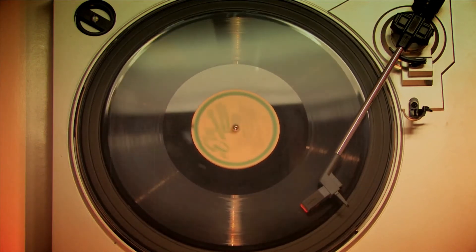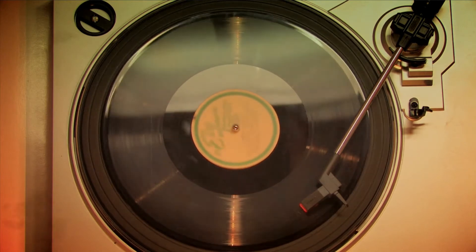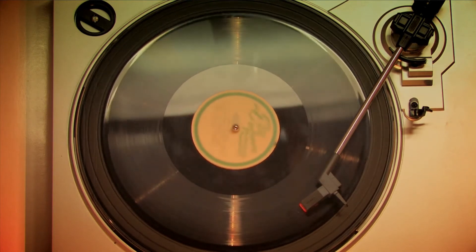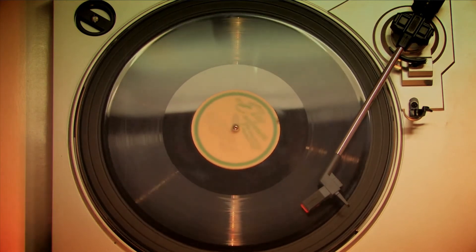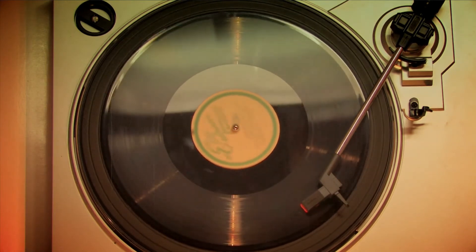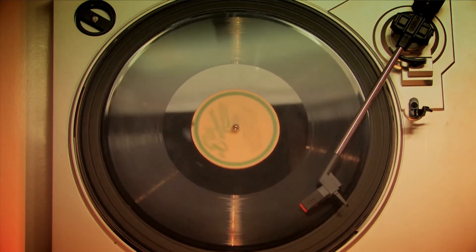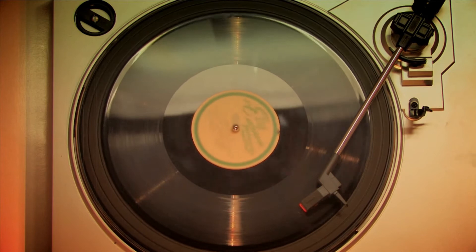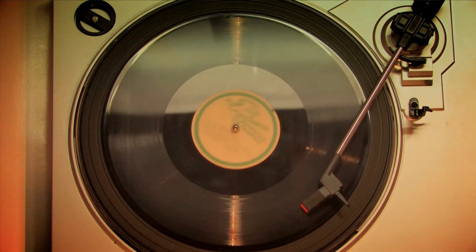Vinyl records have seen somewhat of a resurgence recently. You might think that the advent of digital subscription services would kill off the idea of physically owning music, but actually it seems to have encouraged lots of people to go back and consider some of the more charismatic mediums. Thankfully, the market has caught on, which means that anyone can get online and order themselves a record player without having to worry about being an expert on the matter, or spending a lot of money.